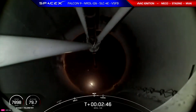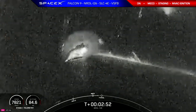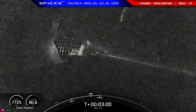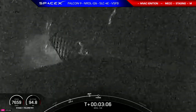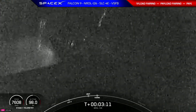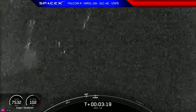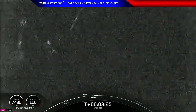Both vehicles are following nominal trajectories. We can now see those grid fins deploying on the side of the first stage. Coming up next will be fairing deployment. Fairing separation confirmed — those fairing halves have been separated from the vehicle, exposing the payload to the vacuum of space on the second stage.